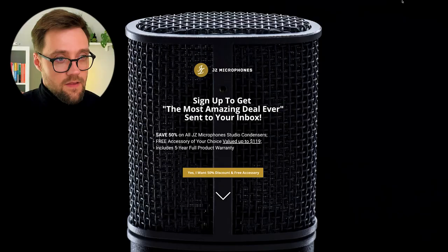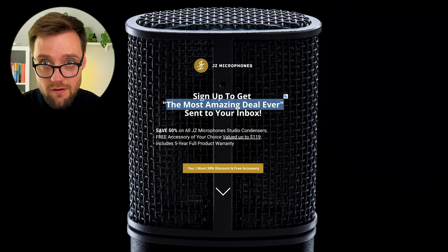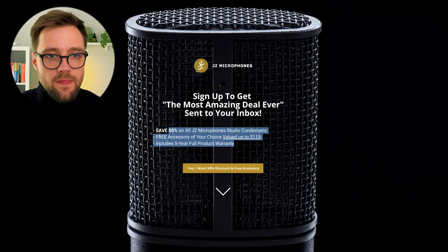So we made this offer — I think it's a very strong one. It's called the Most Amazing Deal Ever. We give a huge, ridiculously high discount, plus a free accessory, and a warranty. It's a winning combination: a discount, free stuff, and a promise that the product won't break. We started by testing this idea on social media.